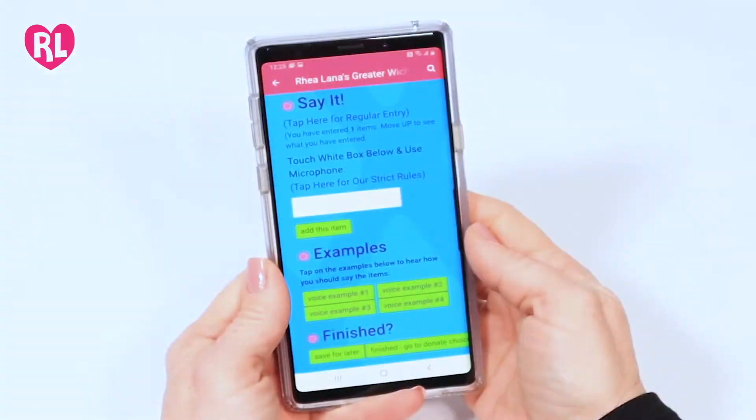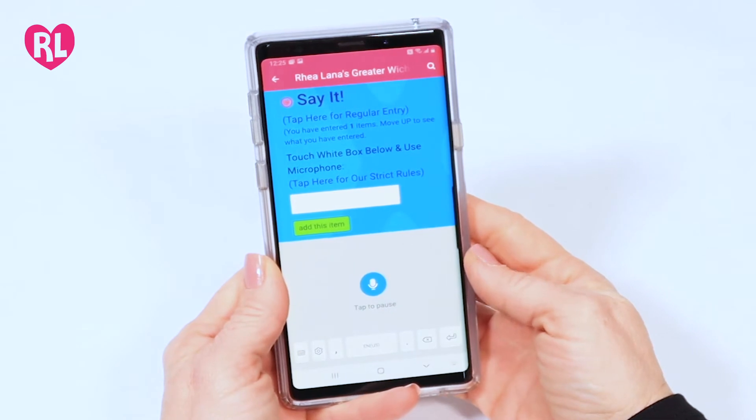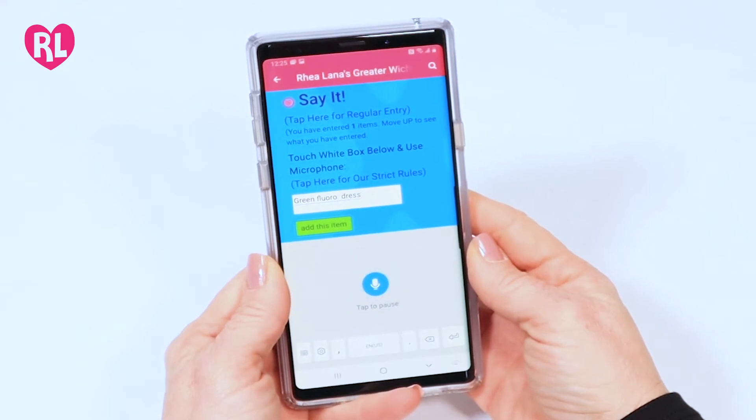To enter your first item, tap the white box, then tap the microphone icon on your phone and begin speaking. For example: green floral dress, price, 3T, size, 4T, discount, yes.